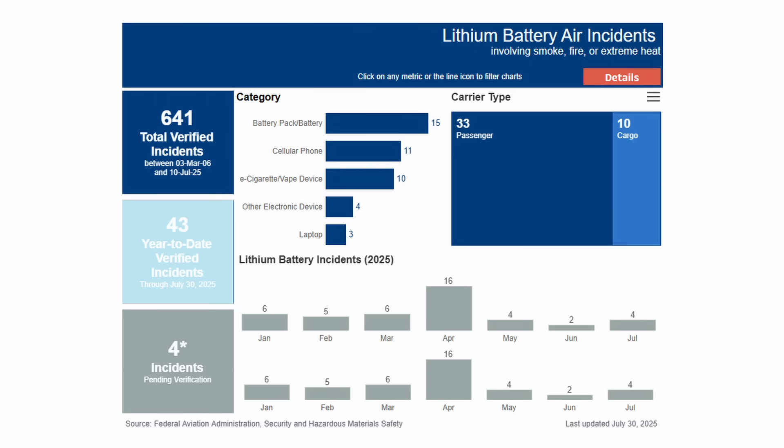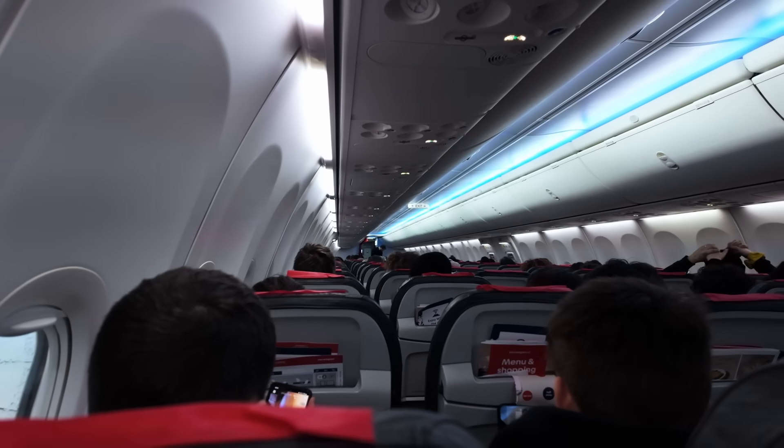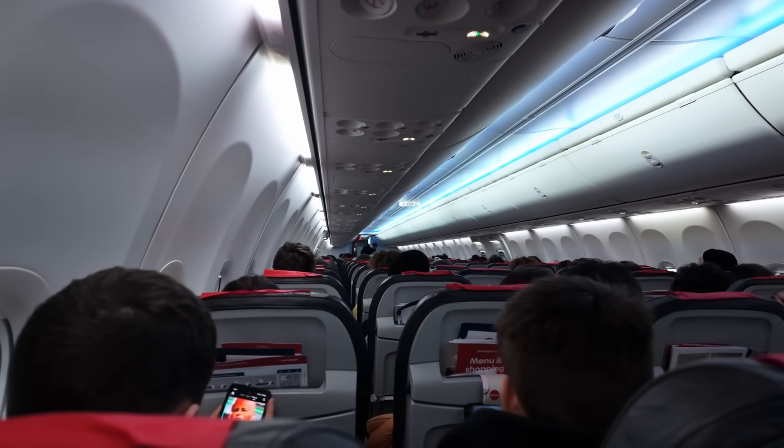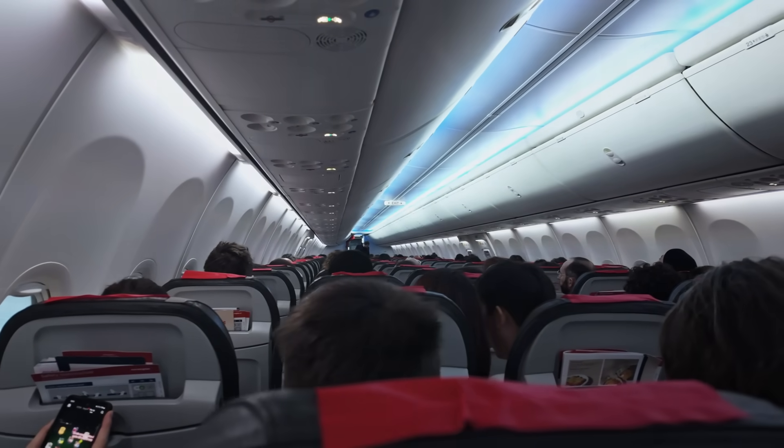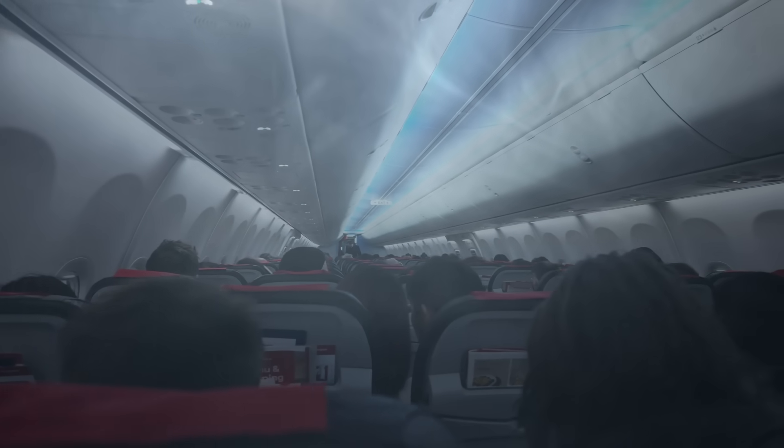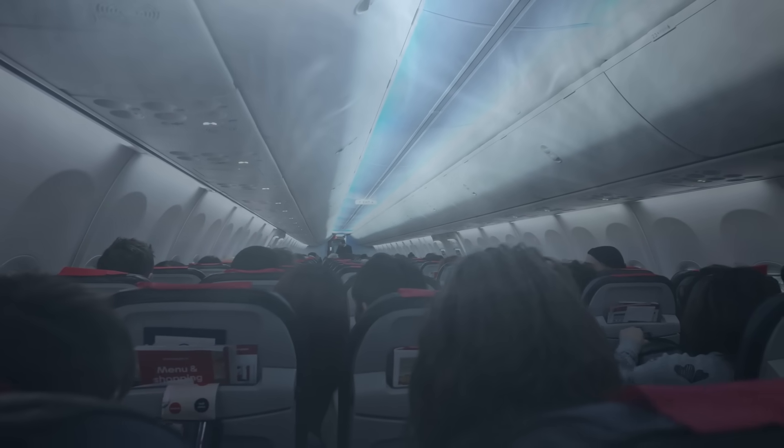According to FAA data, there's already been 43 battery-related incidents on U.S. passenger aircraft this year, and 15 of those were from power banks. When these incidents happen in the air, you don't just pull over. You've got a full cabin, limited firefighting tools, and no quick way out. Realistically, you just have to deal with the smoke in the cabin, which is unfortunate.